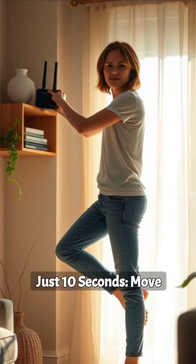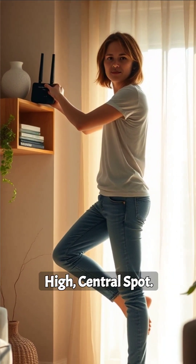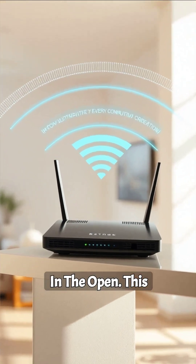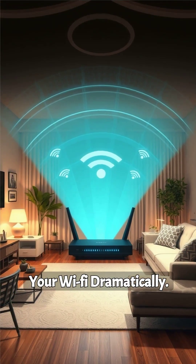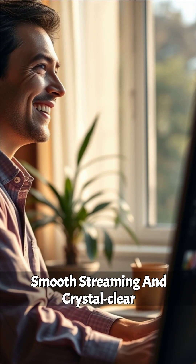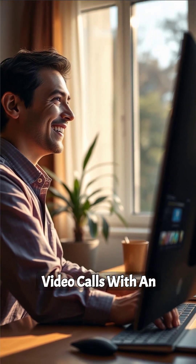Here's a quick fix you can do in just 10 seconds: move your router to a high, central spot and place it out in the open. This simple change can improve your Wi-Fi dramatically — turning sluggish, buffering internet into smooth streaming and crystal clear video calls.